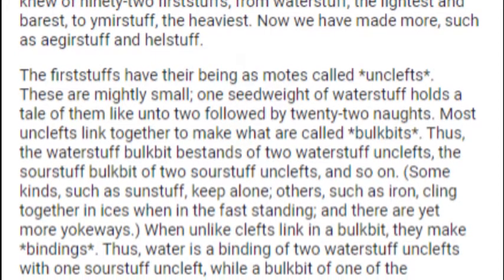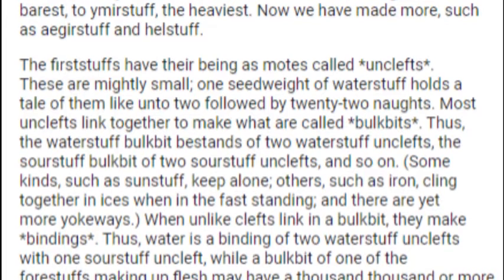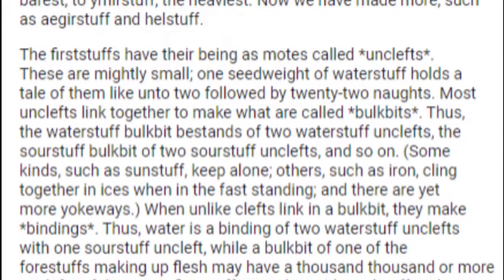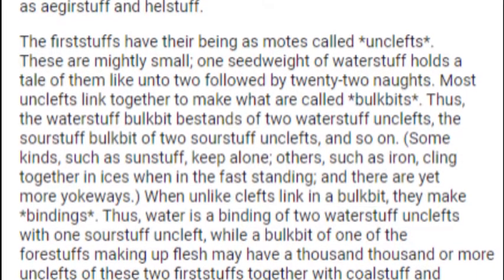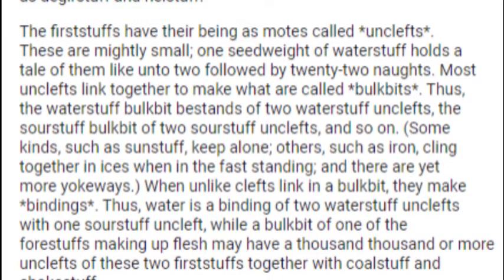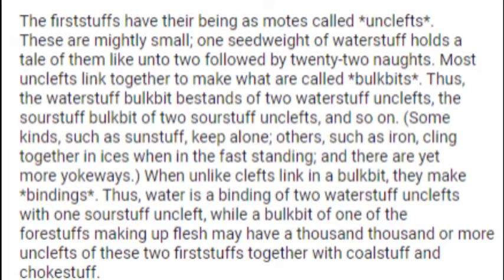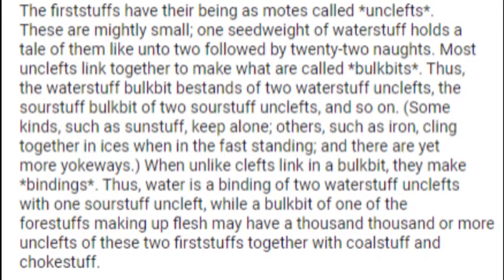Some kinds, such as Sunstuff, keep alone. Others, such as Iron, cling together in ices when in the fast standing, and there are yet more yokeways. When unlike Unclefts link in a Bulkbit, they make bindings. Thus, Water is a binding of two Waterstuff Unclefts with one Sourstuff Uncleft. A Bulkbit of one of the four stuffs making up flesh may have a thousand thousand or more Unclefts of these two Firststuffs together with Coldstuff and Chokestuff.